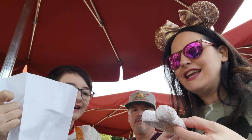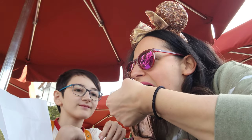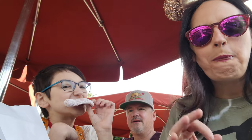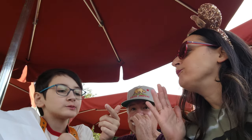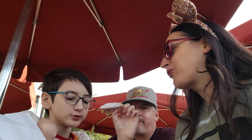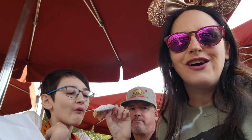Oh, Mickey beignets! They smell like candy cane — the powder is candy cane. It's so hot and warm, but so good. It's a faint candy cane taste. These are good. That's a 10 out of 10 for me.